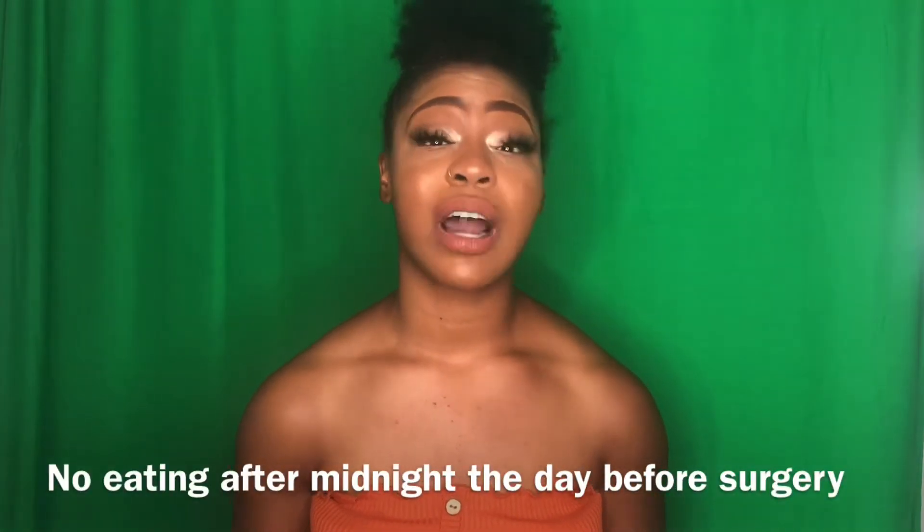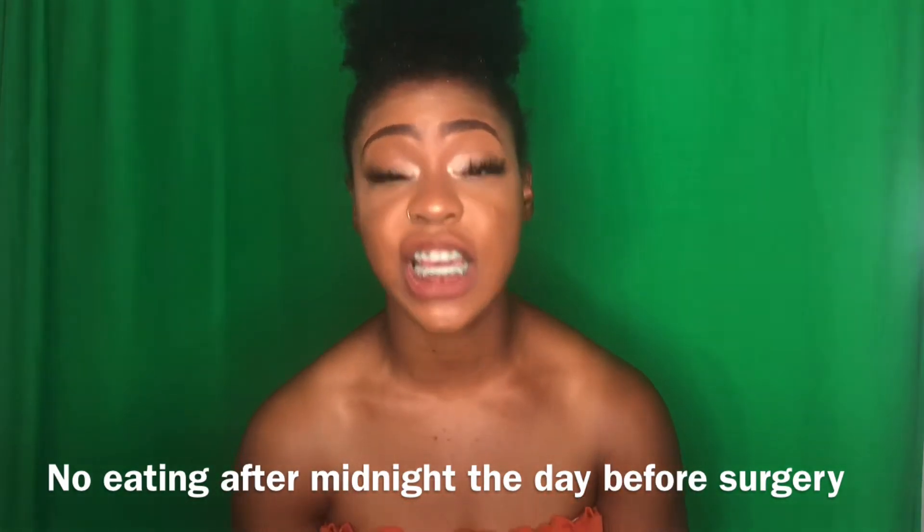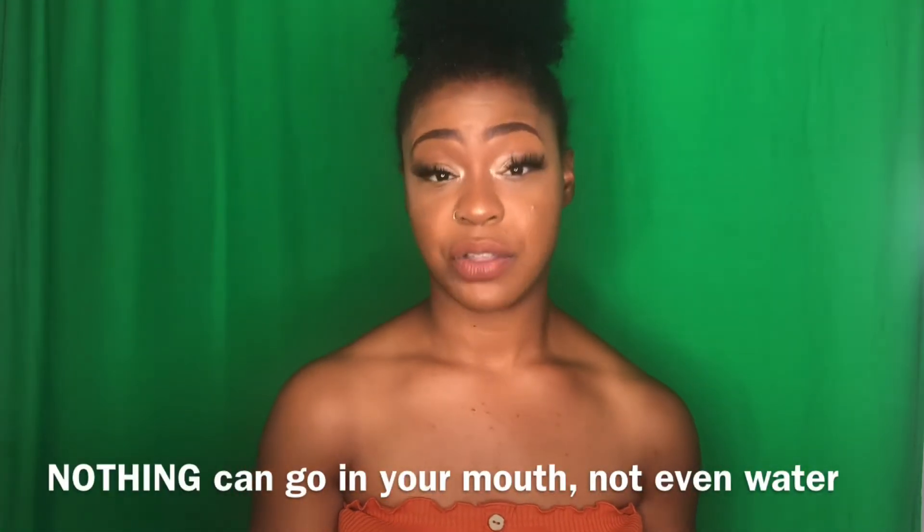The night before — no food or water after midnight. It doesn't matter what time your surgery is the next day, you cannot eat or drink anything after the clock strikes 12. Even when I brushed my teeth that morning I could not swallow the water — I had to swish and spit. Nothing can go in your mouth, not even gum. It's the worst feeling ever because you get cotton mouth, but follow these instructions — they ensure your safety under anesthesia.